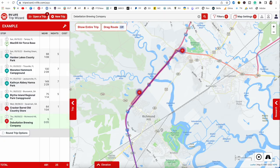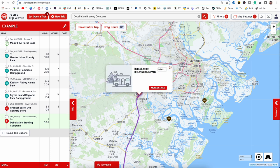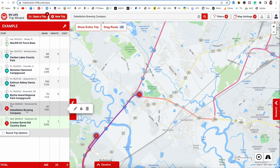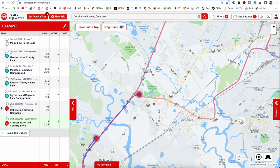You can see as I'm planning my stops, the Cracker Barrel is further out than the brewery, so let's drag and drop to switch their places. You can see these little dots — grab them and pull up to trade places. It's really easy to rearrange your campgrounds and move them around as you figure out where you want to go.